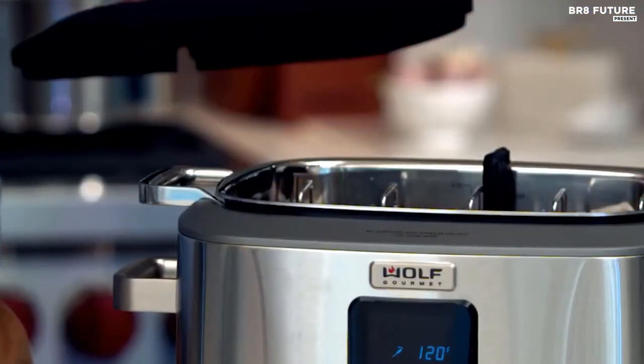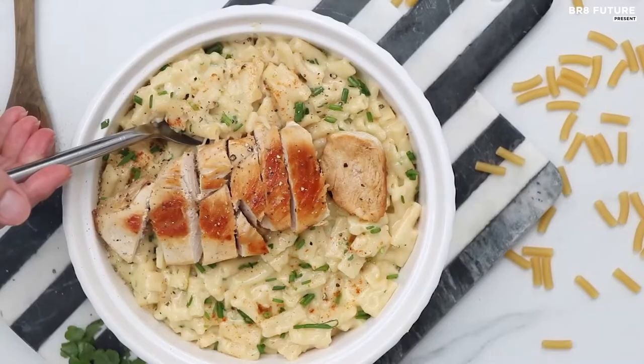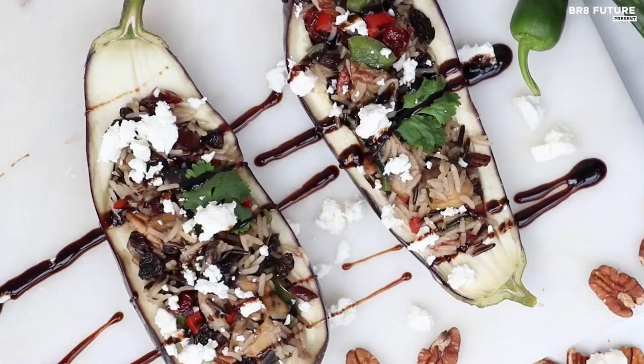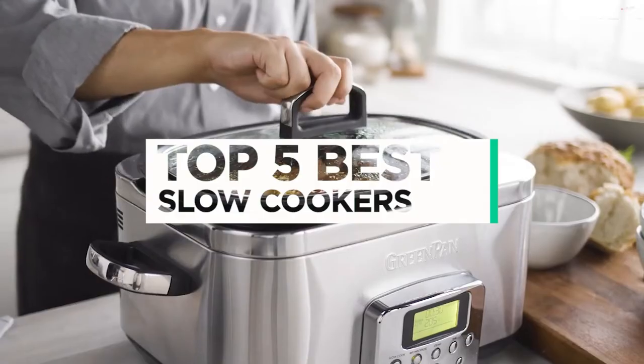A slow cooker is the ultimate convenience in the kitchen, allowing you to prepare mouth-watering meals with minimal effort. Its set-and-forget feature ensures that you can safely cook an entire meal while you focus on other important tasks. And that's where our guide to the top five best slow cookers you can buy for this year comes in.